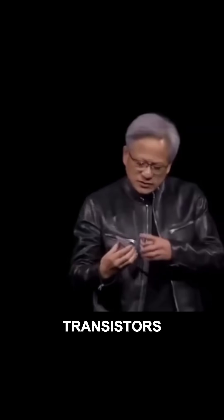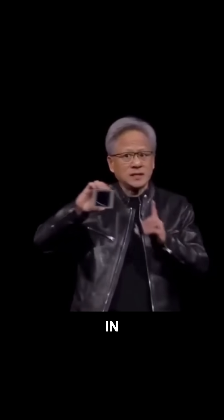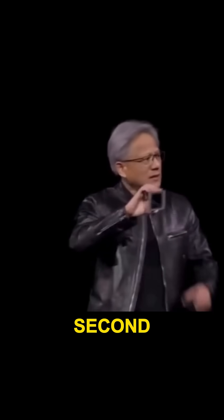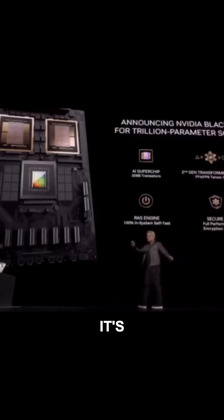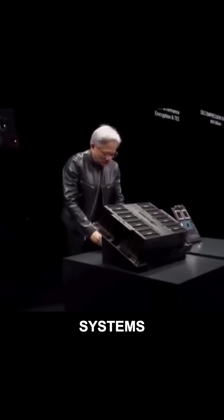208 billion transistors. There's a small line between two dies. This is the first time two dies have abutted like this together in such a way that the two dies think it's one chip. There's 10 terabytes per second of data between them, so that these two sides of the Blackwell chip have no clue which side they're on. There's no memory locality issues, no cache issues. It's just one giant chip.